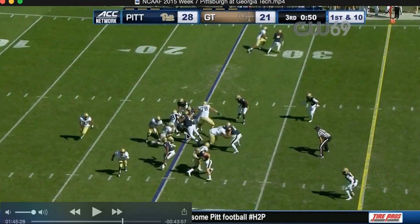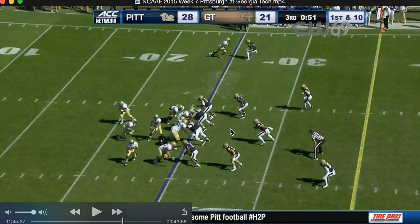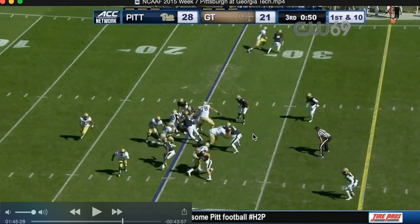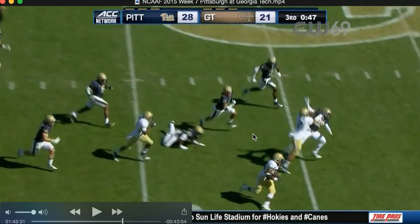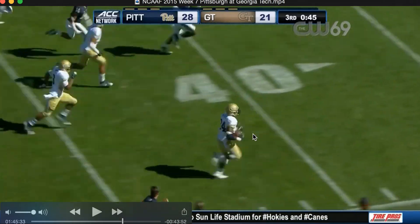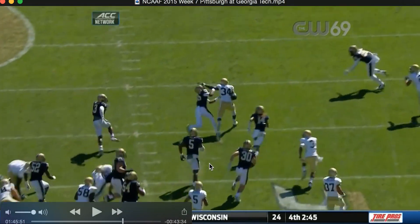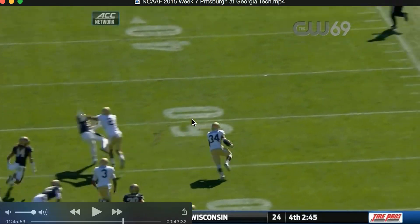Triple option — both guys go to the outside, so it's a give read. Watch Shamir Devine — Shamir Devine ends up taking the Mike linebacker. Look at Will Bryan getting in there, seals it off permanently right there. Great right here. Marcus Marshall running down — with great hand right there, pushes that guy away. Great block. Blocking is winning right here. Great block.